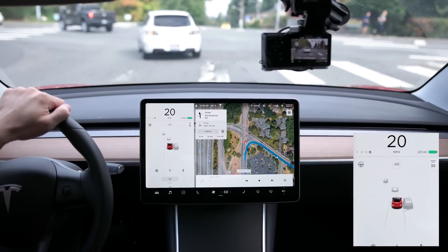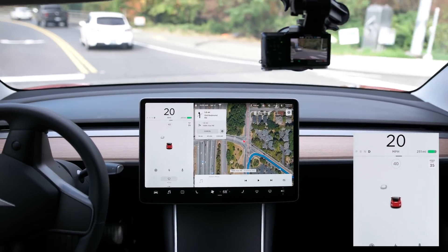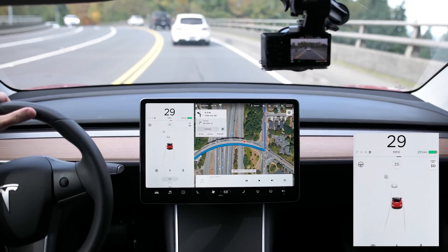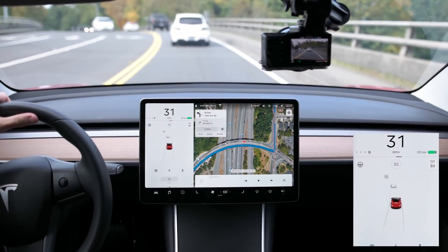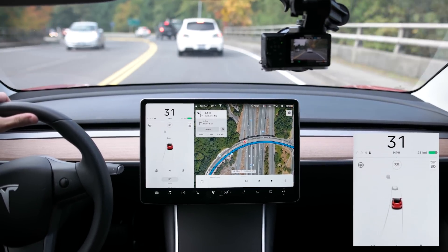The big update — Navigate on Autopilot — is not in this version unfortunately, but Tesla is working on getting that ready for the public, so hopefully the next update will have that added.